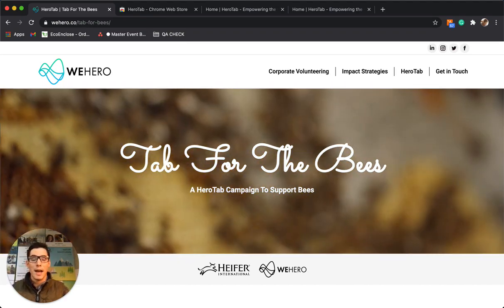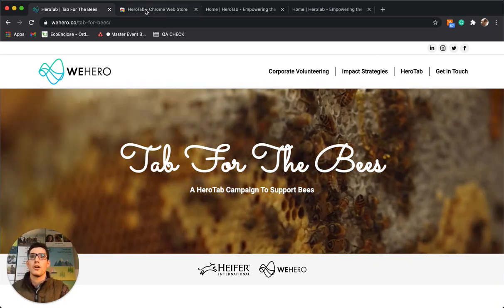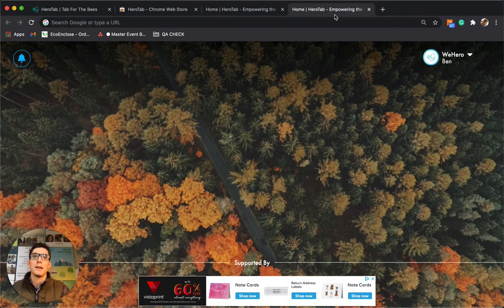This is a HeroTab campaign to support bees. HeroTab is a free browser extension that you can install on Chrome, Firefox, or Microsoft Edge. It's a hundred percent free and just by opening new tabs and browsing the web we're able to make an impact and raise money for nonprofits that you want to support, including Heifer International.